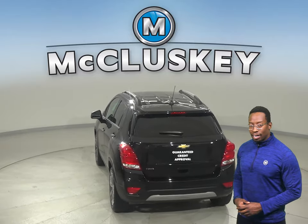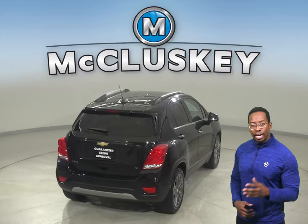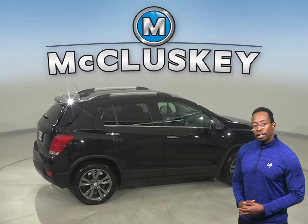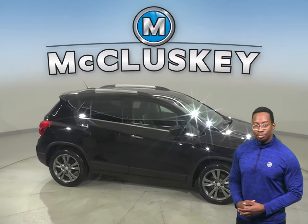You'll have access to OnStar in the event of any emergency, should you need it. You'll also be able to handle nearly any terrain thanks to this Trax's all-wheel drive. And underneath the hood, there's an EcoTech 1.4L i4 turbocharged engine with a 6-speed automatic transmission.